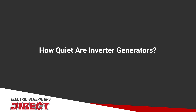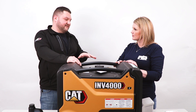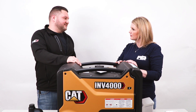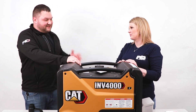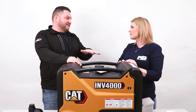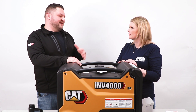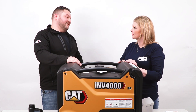These are pretty quiet due to the enclosed frame. Correct — inverter generators in general are usually much quieter than other generators. This one itself is about 51 to 58 decibels. Our conversation right now is about 60 decibels, so talking over this while it's running would be very easy. A conventional generator will generally be anywhere from 75 to 80 decibels, which is very, very loud.